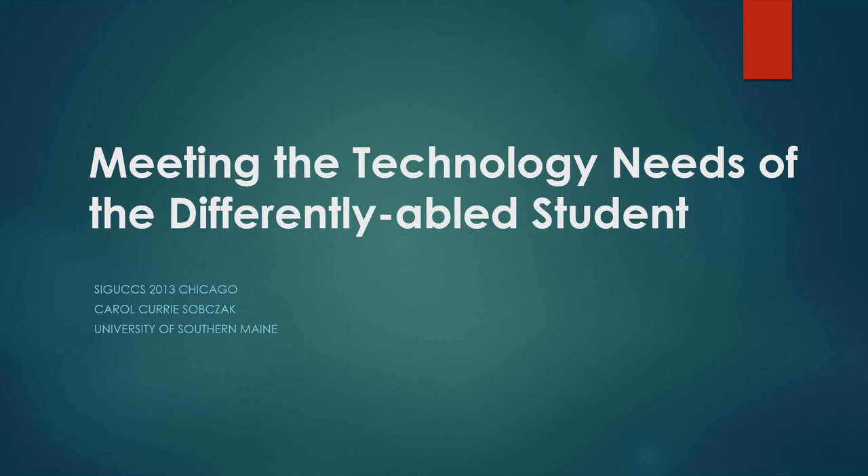Thank you. Hello. Good afternoon — or good morning; I guess it's afternoon where I am and might be morning where you are. I did deliver this presentation last fall in Chicago, and I was excited when Beth asked me if I would do it as a webinar.